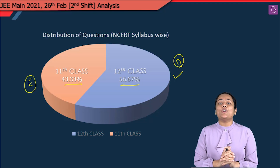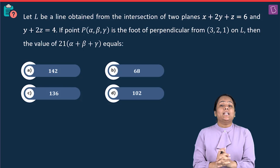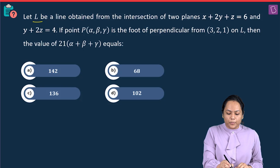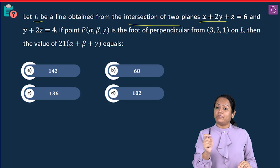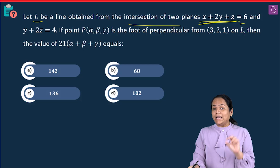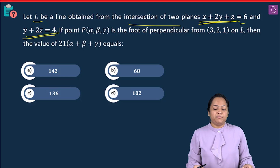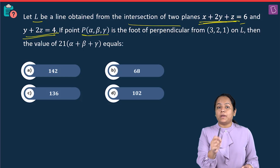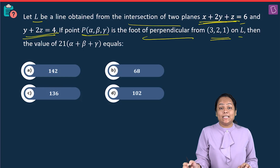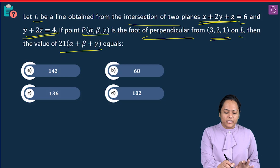Now let's move on to the discussion part. In this question: let L be a line obtained from the intersection of two planes x + 2y + z = 6 and y + 2z = 4. If point (α, β, γ) is the foot of perpendicular from (3, 2, 1) on line L, then find the value of 21(α + β + γ).